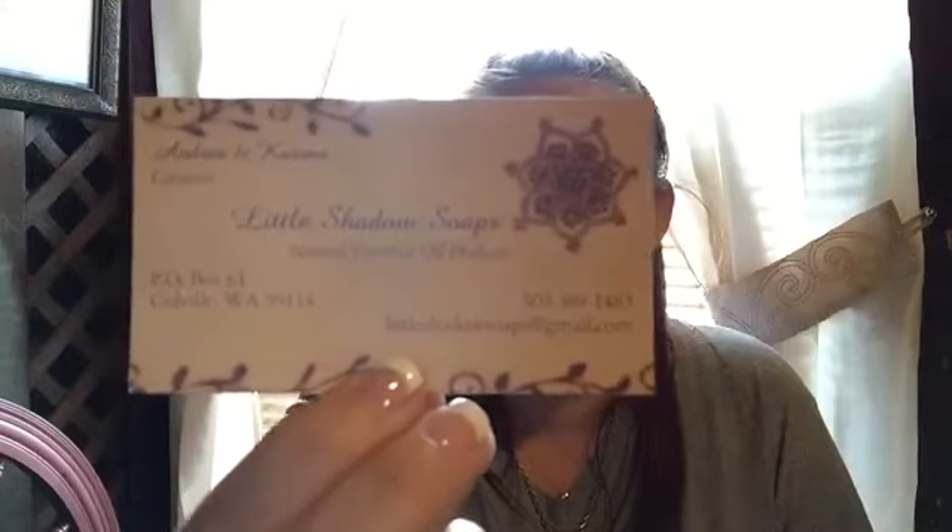Andrea and Katana are the creators of Little Shadow Soaps natural essential oil products — so there's that! And then there's Electric Gypsy — hand dyed, hand spun, and handmade — and that's also by Andrea. So you have your hand in a couple of different things! I'm gonna leave this information in the description box below for everybody, because I know it's definitely showing up backwards on here.